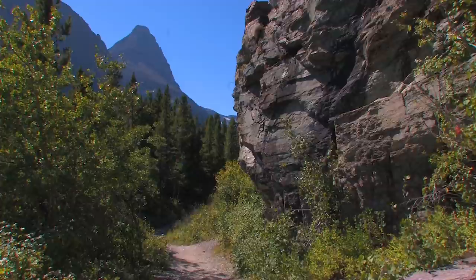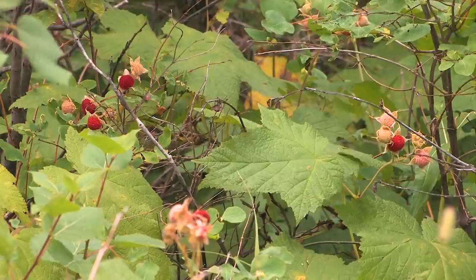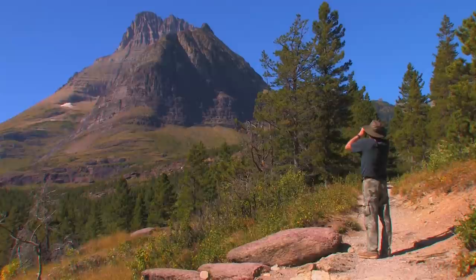A few minutes further down the main trail there's an interesting green rock formation. In places, berries grow along the trail — a favorite food of bears. So where there are berries, there will eventually be bears. Talking, singing, or making any noise that sounds human is a good idea when walking in bear country.